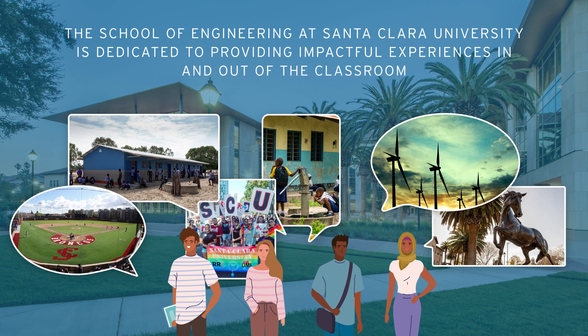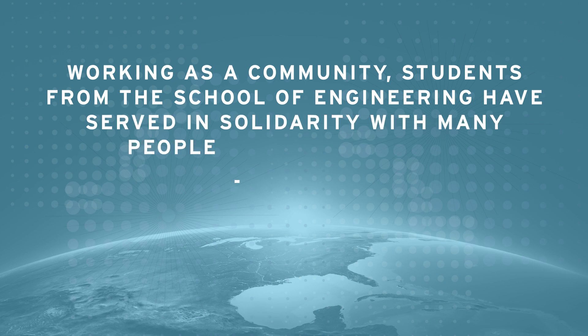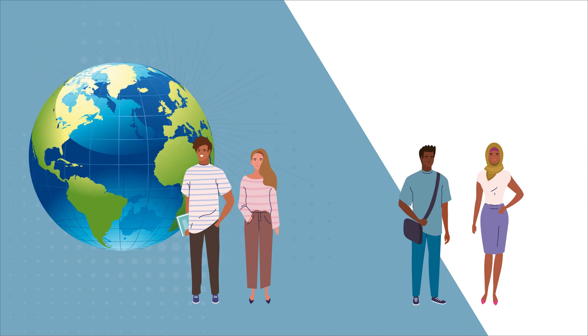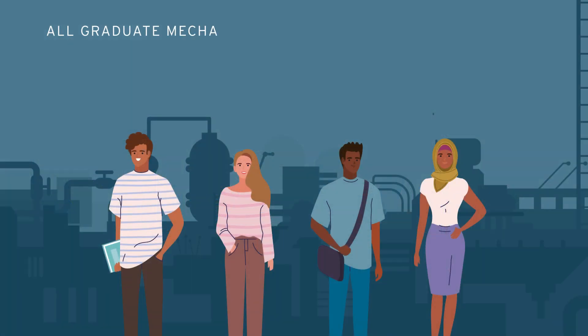The School of Engineering at Santa Clara University is dedicated to providing impactful experiences in and out of the classroom. Working as a community, students from the School of Engineering have served in solidarity with many people around the globe — from designing and building a bicycle-powered water purification system in Guatemala to running satellite operations for NASA.